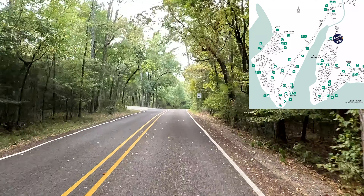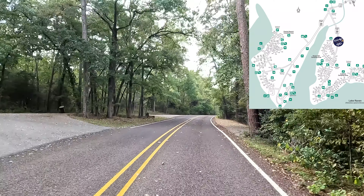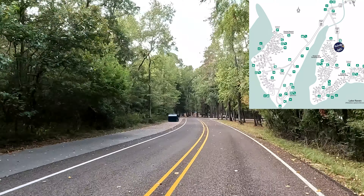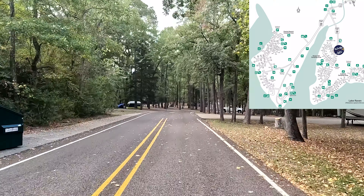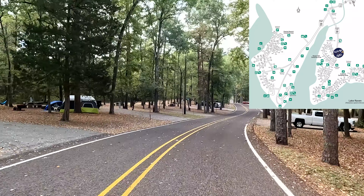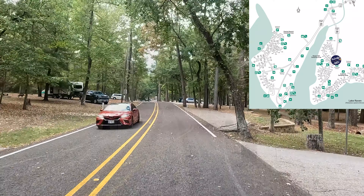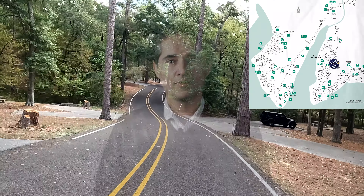Swimming in the summer is allowed in the designated areas. Of course, there are alligators on the lake. There are screen shelters or shelters with amenities for rental and also 160 campsites. This gives you an idea of the campsites located at the east side of the lake. It is so beautiful.